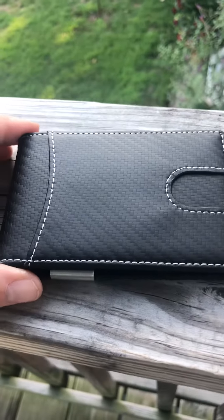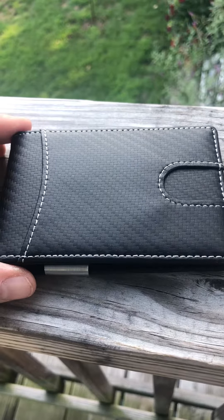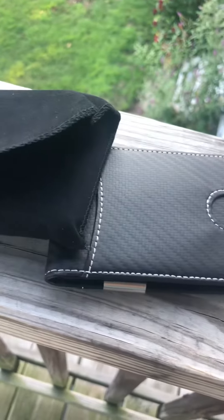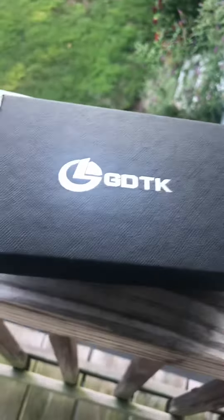This makes a perfect gift. It does come in a sort of a velvet pouch and also in a nice gift box.